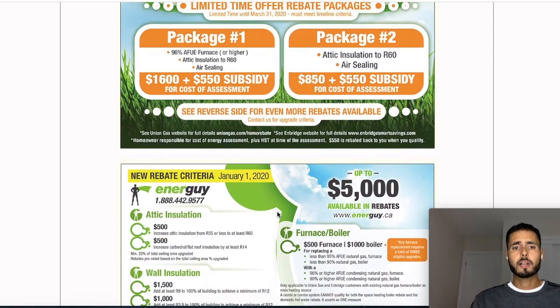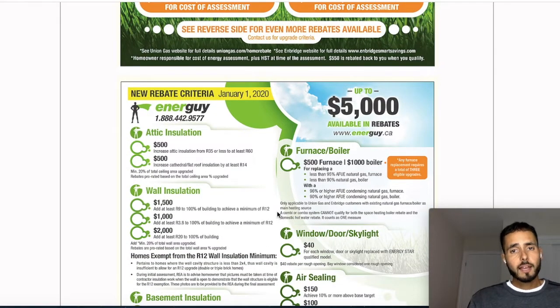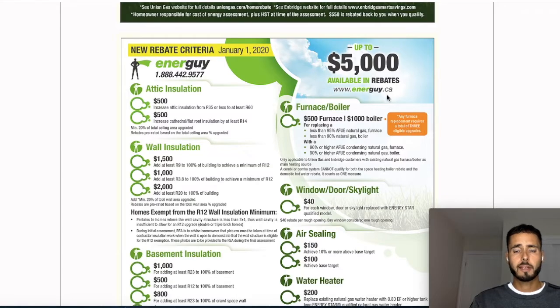I'll scroll down here — I'm not going to go through every single itemized item because you can go on the website yourself and check it out. But I'll give you an example of some things I was eligible for. As you can see in the top right-hand corner, you're eligible for up to $5,000. Number one: $500 to increase the attic insulation from R35 to R60. My attic didn't even have any insulation in it — it's just an old century home — so when I put the insulation in, boom, I got $500.